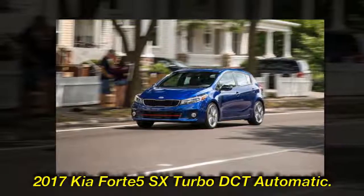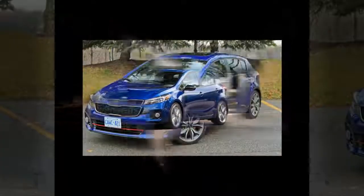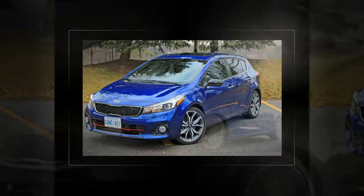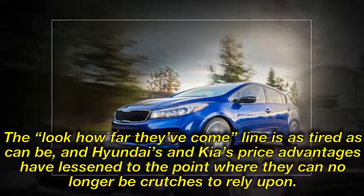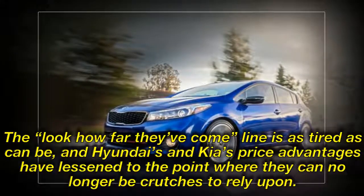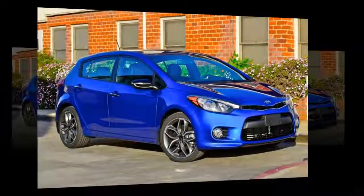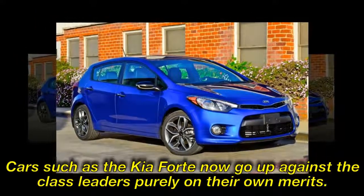2017 Kia Forte5 SX Turbo DCT Automatic. If it seems like auto reviewers have been damning Korean cars with faint praise for years, you're not wrong. The 'look-how-far-they've-come' line is as tired as can be, and Hyundai's and Kia's price advantages have lessened to the point where they can no longer be crutches to rely upon. Cars such as the Kia Forte now go up against the class leaders purely on their own merits.